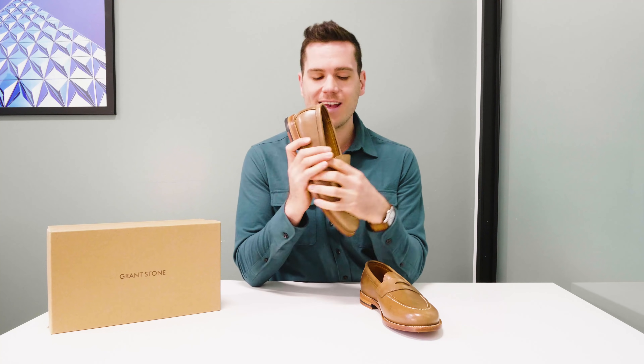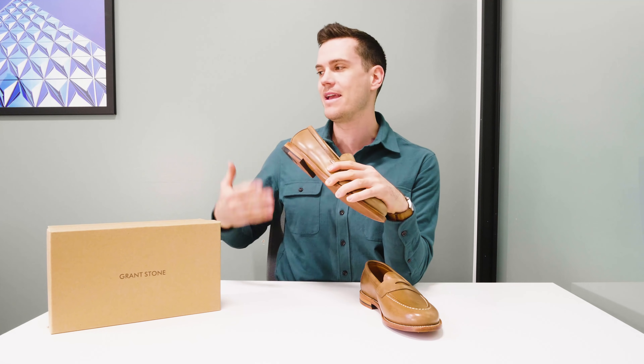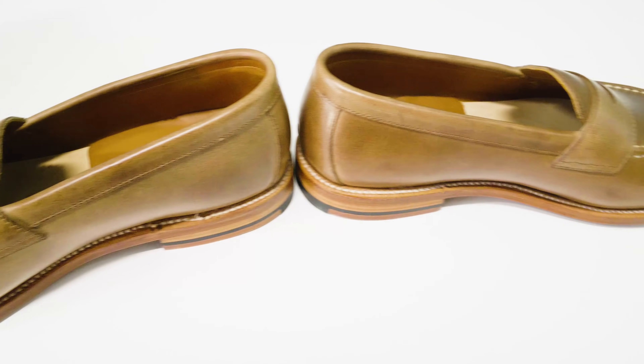It's also got kip linings — this is fully lined with a kip skin, which is basically another word for calf skin. It's a very, very thin, very soft calf skin that a lot of people wouldn't want to make boots and shoes from, but it's nice and soft, so it works great as a lining on a shoe.